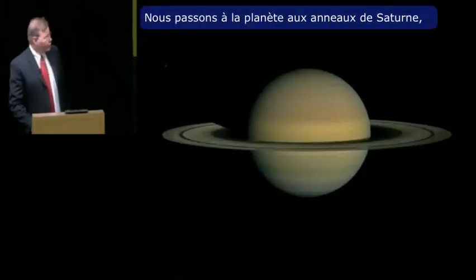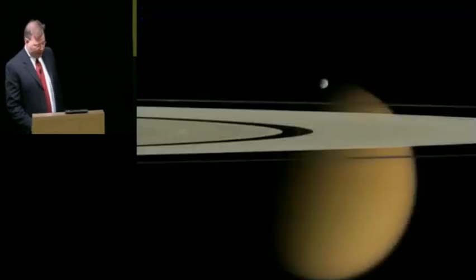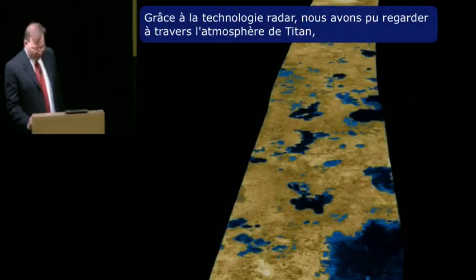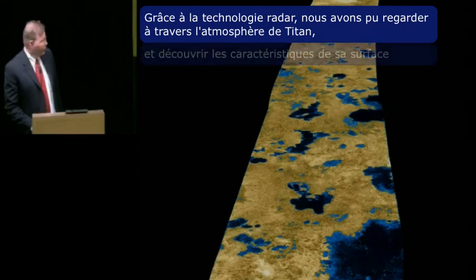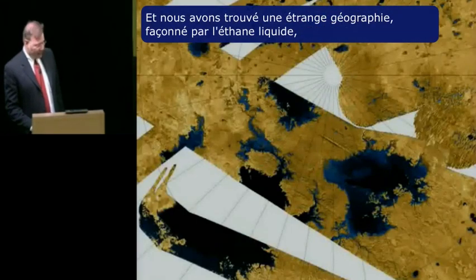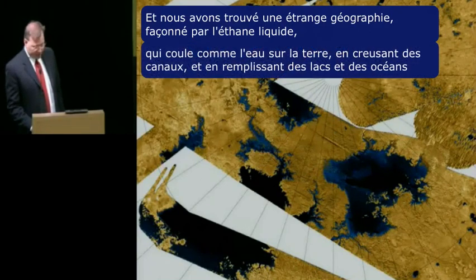We move on to the ringed planet Saturn and its giant moon Titan, which has an atmosphere twice as thick as the Earth's. With radar technology, we've been able to peer through Titan's atmosphere and see its surface features. We found an alien geography shaped by liquid ethane that flows like water does on Earth, carving channels and filling lakes and oceans.